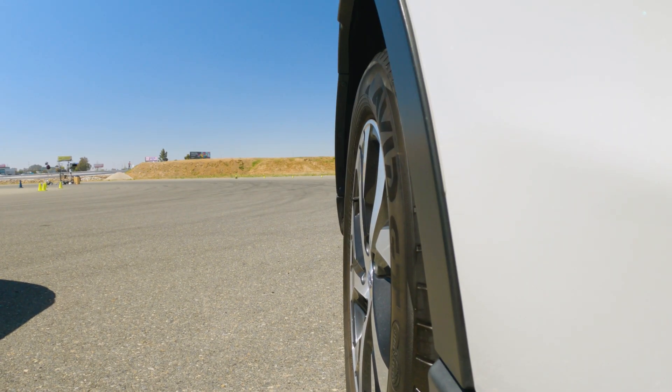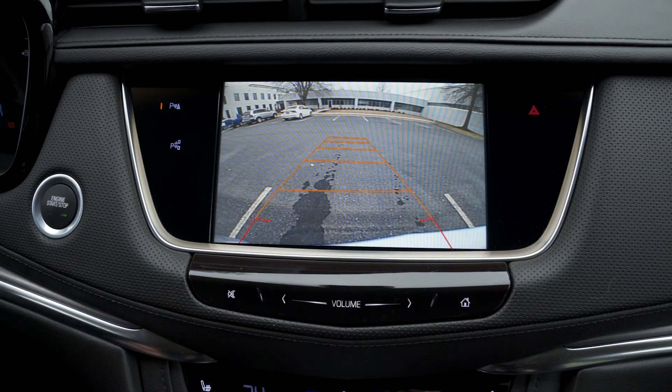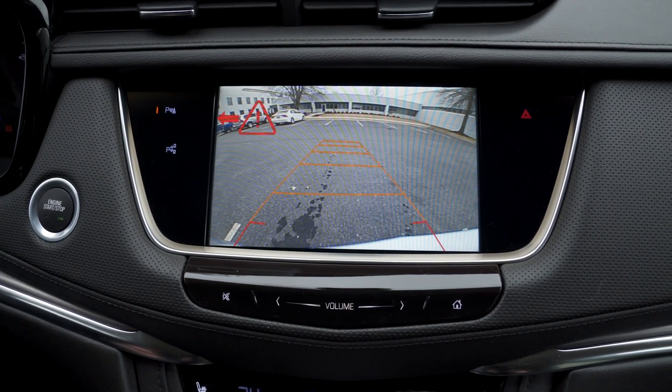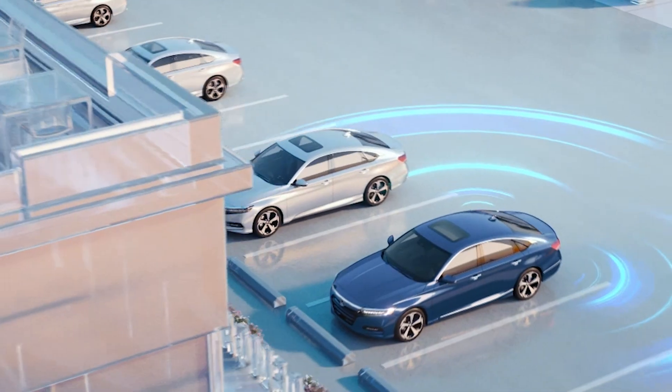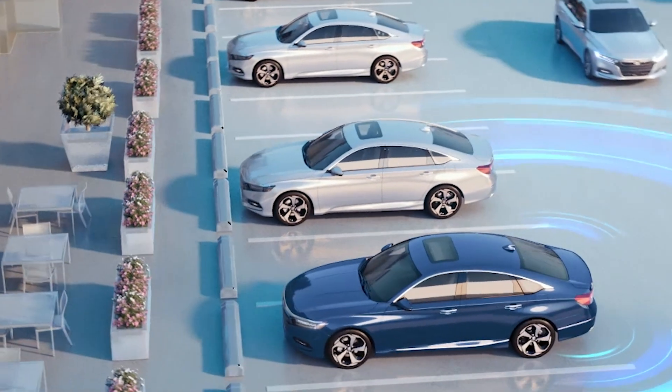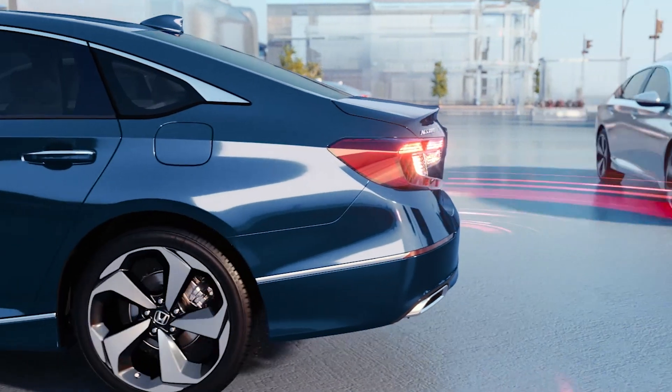These days, many manufacturers use the same sensors to alert the driver to oncoming cross traffic when backing up, and in some cases even when applying the brakes. This is known as rear cross-traffic alert. Blind spot warning uses two radar emitters located on either side of the rear bumper of the car. When a vehicle approaches from the rear and the system determines that the vehicle is in your blind spot,